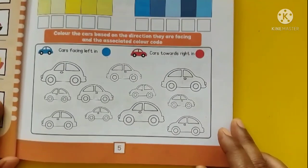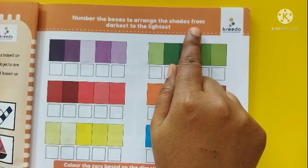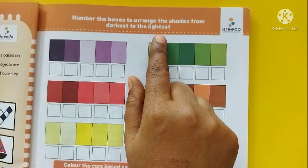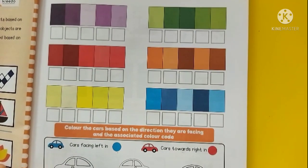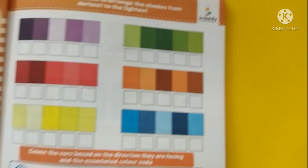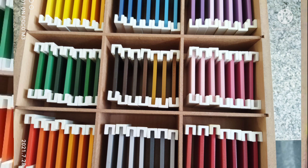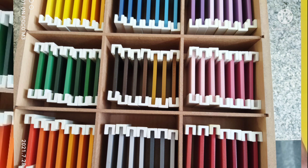Now we shall move on to an activity on page number 5: number the boxes to arrange the shades from darkest to lightest. Here we have a few colors in different shades and we have to number them in sequence. Before going to this textbook activity, we have a material called color tablets. Here we have 9 different colors with different shades.